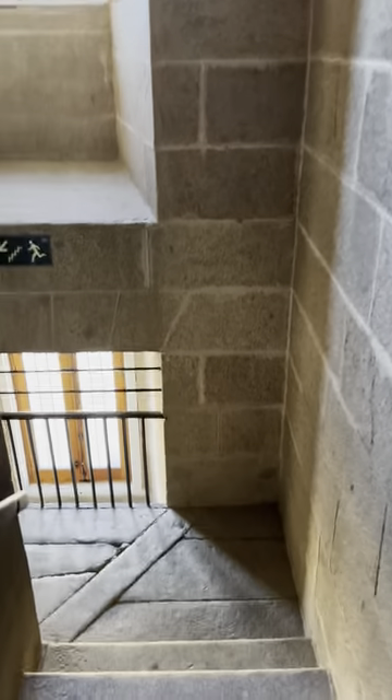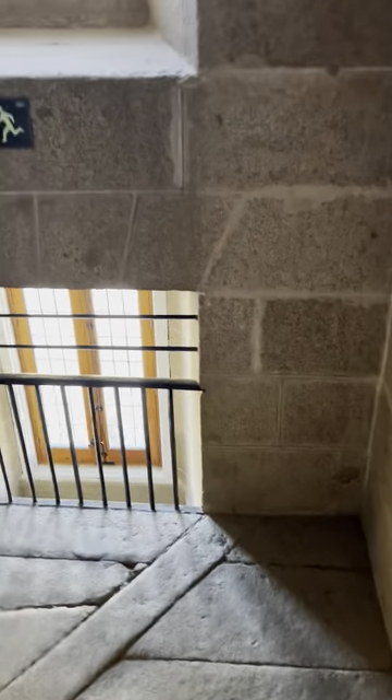There's the library on the left, and the stairs. It's just so cool. I don't believe this was all built in the 1560s and 1580s. This door is really amazing.